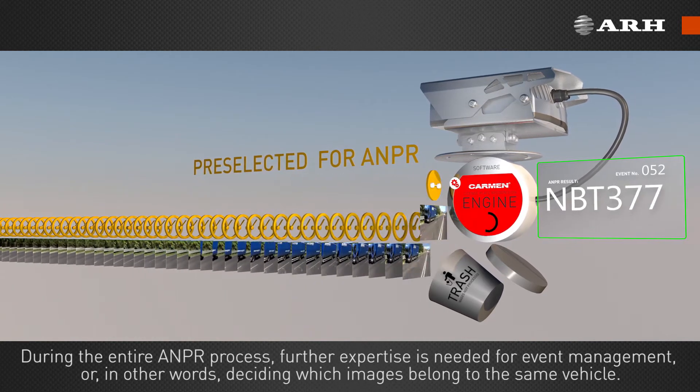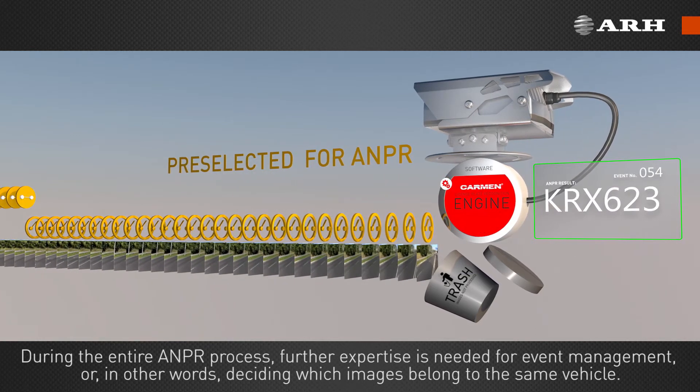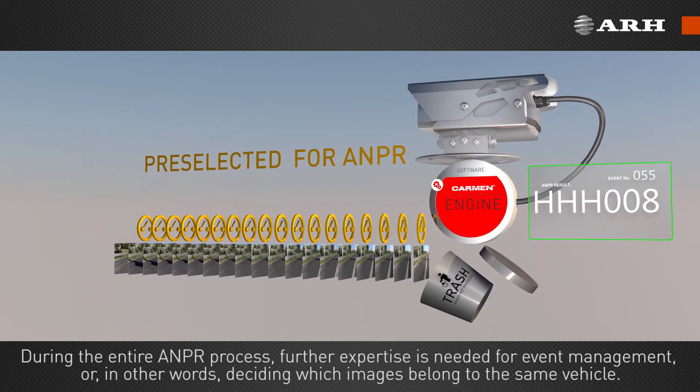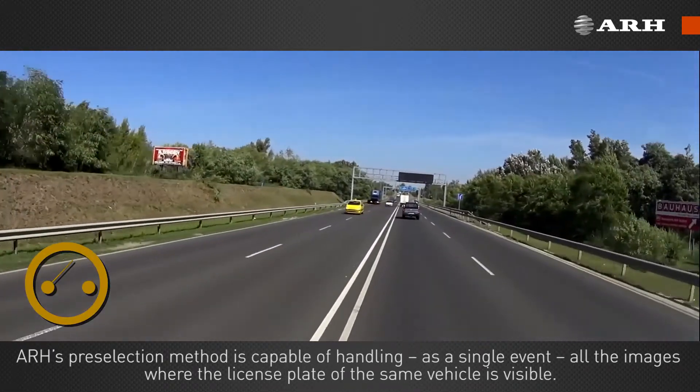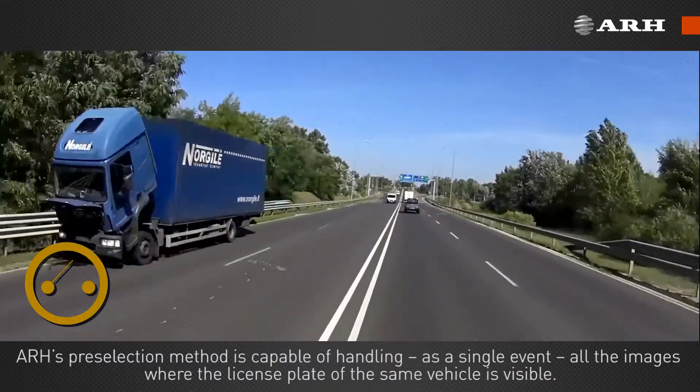During the entire ANPR process, further expertise is needed for event management — in other words, deciding which images belong to the same vehicle. ARH's pre-selection method is capable of handling, as a single event, all the images where the license plate of the same vehicle is visible.